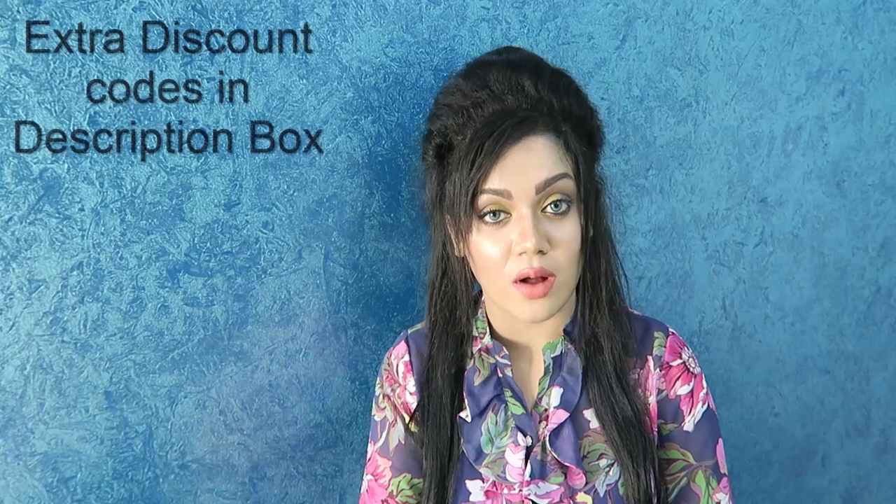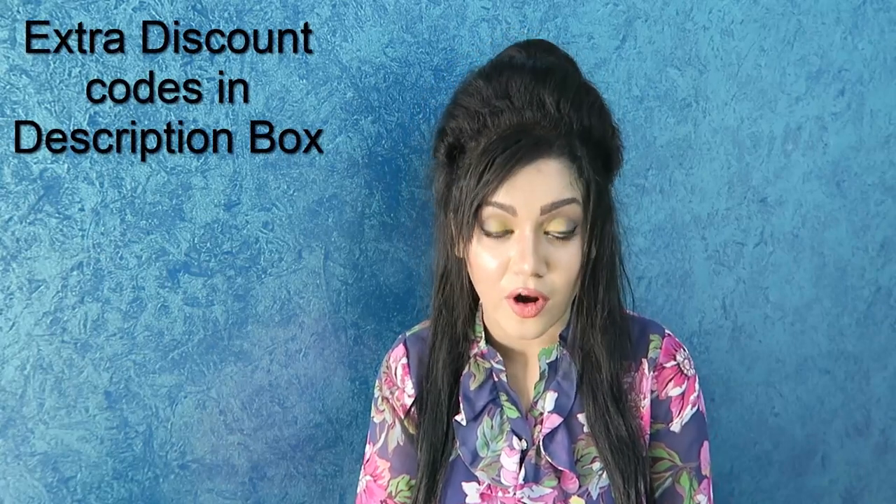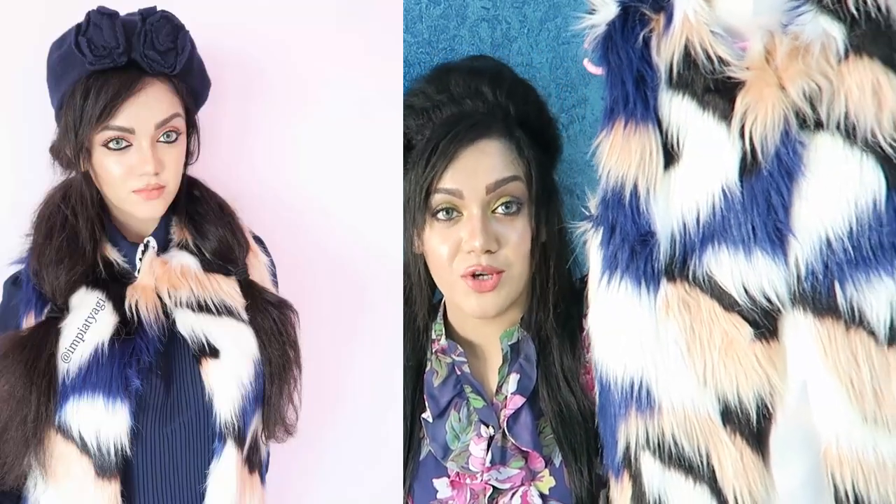The next top is from Romwe and Shein, and I really want to thank Emily and Anne for sending this over. Also, Shein and Romwe are both running a Black Friday sale — I'm mentioning all the details below, so don't forget to check that out. And this faux fur jacket is from Shein.